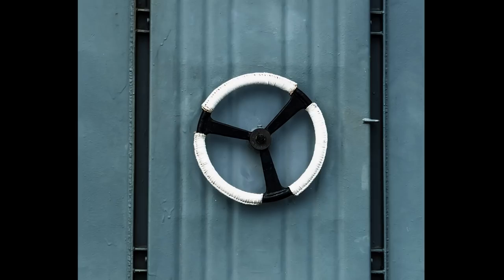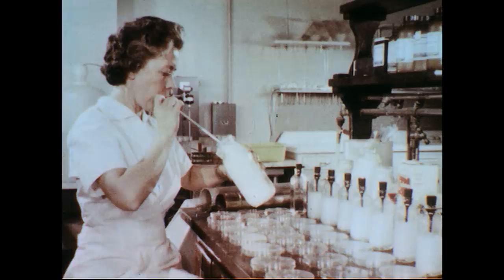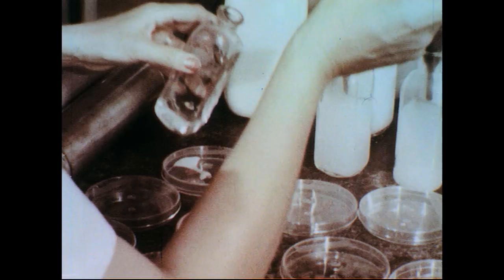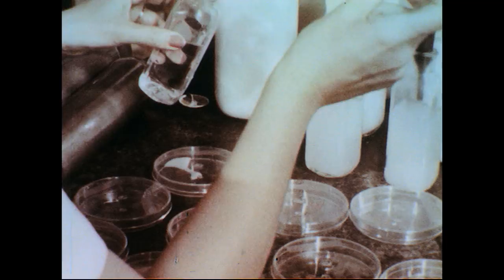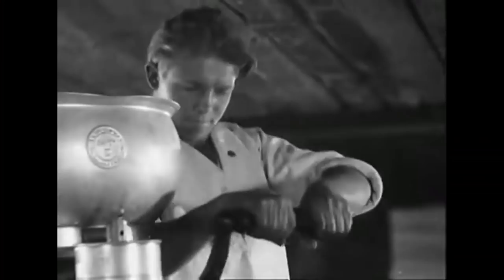The next leap forward in separation technology was to make the machines airtight. This created a number of benefits for dairies, including better product quality, and the new design also helped reduce energy consumption. As a result of new demands on hygiene and higher efficiency, separators also became self-cleaning, which meant a big leap forward in terms of improved hygiene. Over the course of a century, separation technology rapidly evolved from gravity to centrifugal force, to disc stacks and airtight machines.